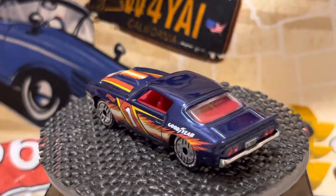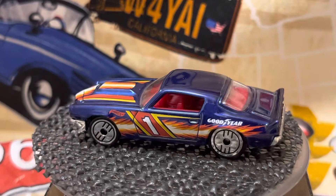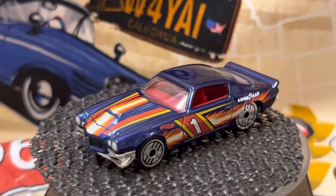This is DieCase Dave here. I want to show you the 2022 Hot Wheels Ultra Hots from Target.